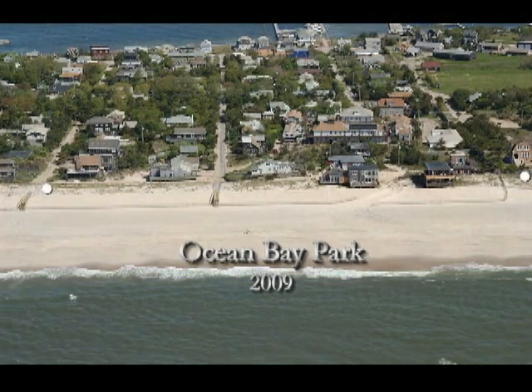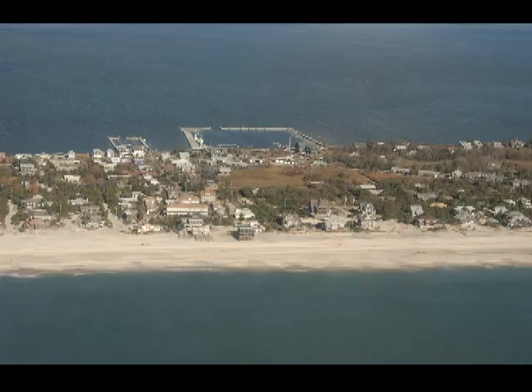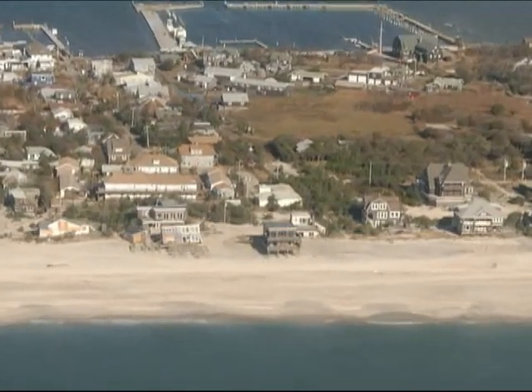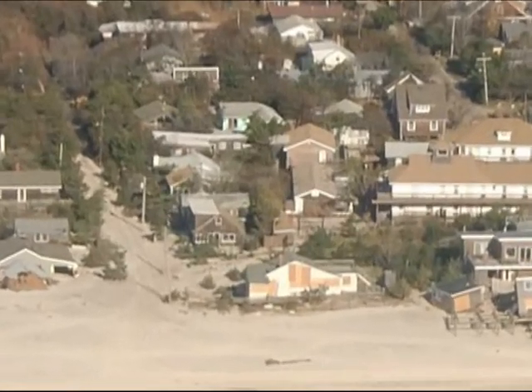To illustrate, we look first at 2009 images of Ocean Bay Park and the adjacent community of Point of Woods. In both, notice the line of built, nourished dunes and level of dune grass establishment. This composite image of conditions after Sandy reveals the complete erosion of the dunes and the extensive structural damage that such erosion caused. While some houses were undermined completely, others had entire structures ripped apart, others buried in overwashed sand.